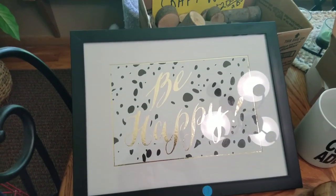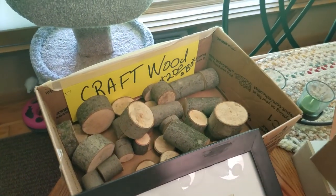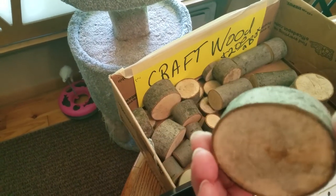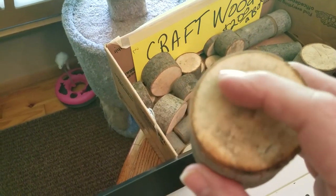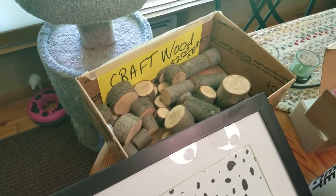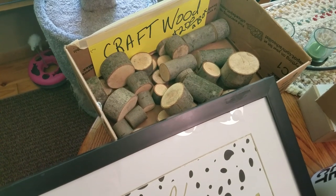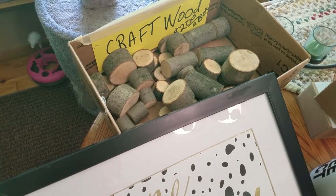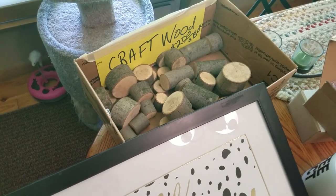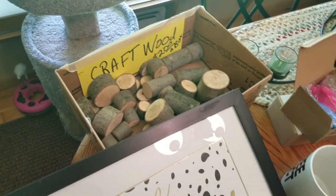This sign says 'Be Happy.' It's matted and very adorable. It was $3. And this wood box — I only paid $2 for the whole box. I have a cutter that can cut a hole the size of a tea light. I'll clean these up, varnish them, and probably put a couple together and wrap them with burlap or something cute. If I do a project on that, I will show you.